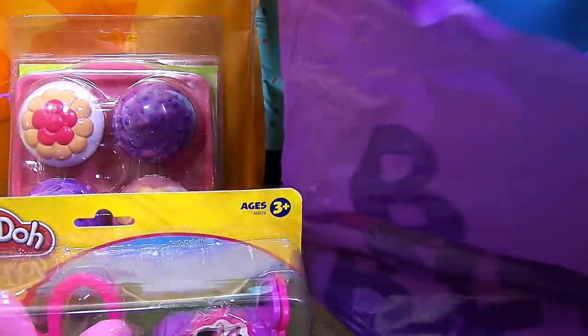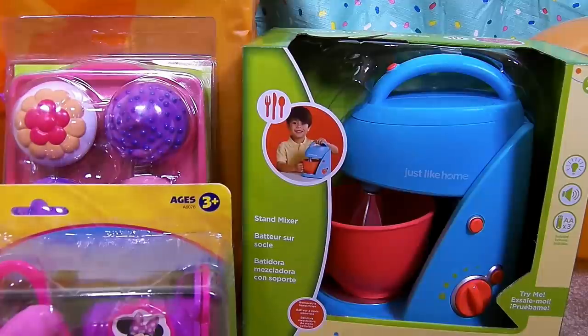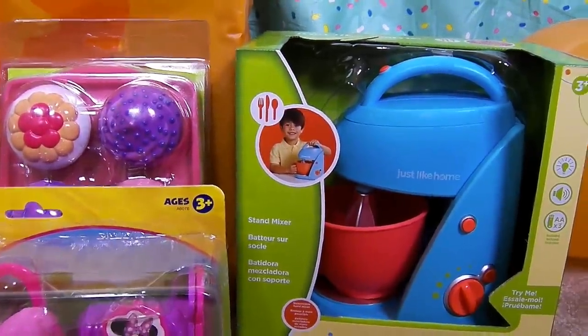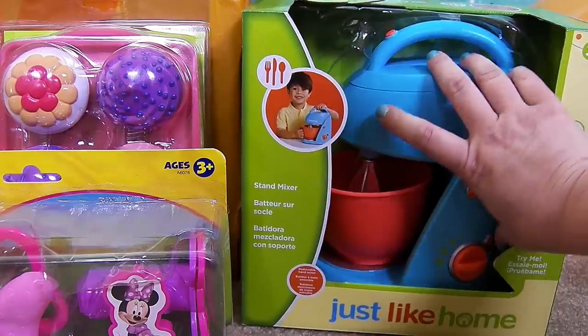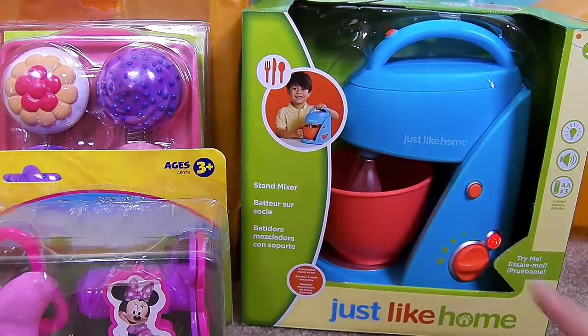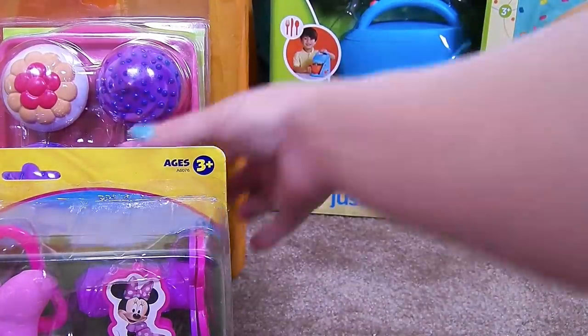This right here I'm really excited about. This is a Just Like Home mixer. I love that it's blue. When you push this button it lights up and it really mixes. So we're going to have so much fun playing with this.